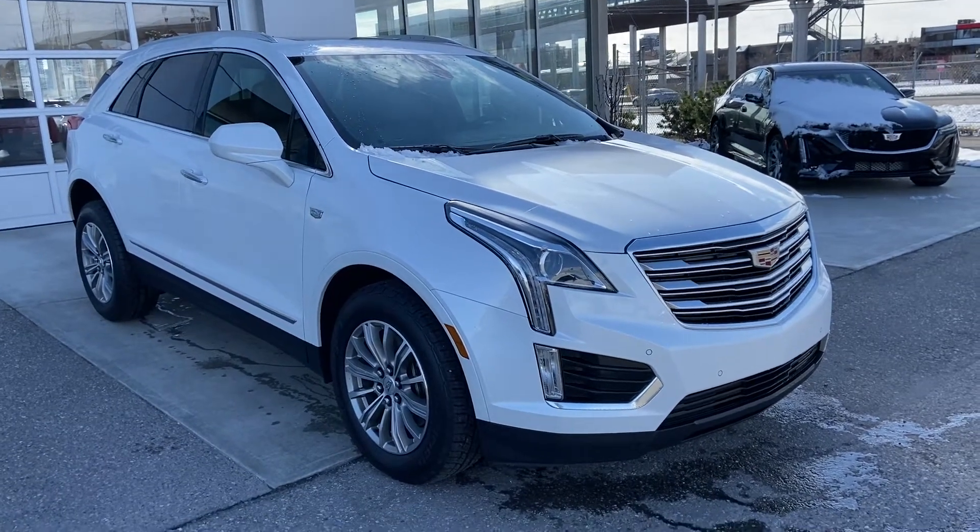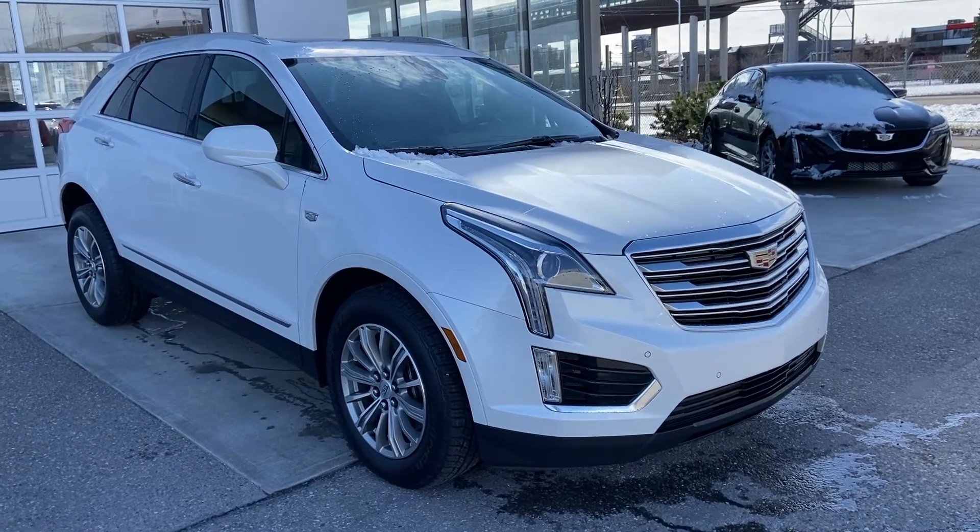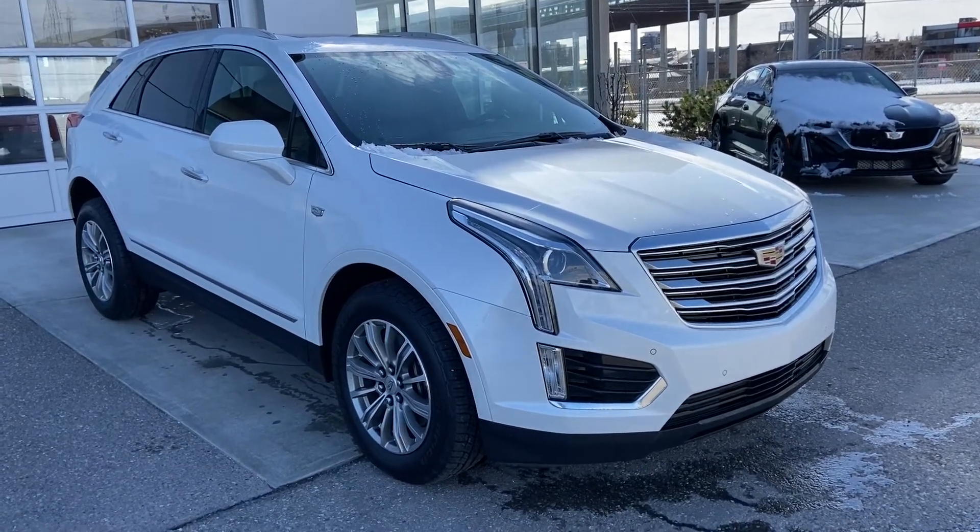Welcome to the 2017 Cadillac XT5 Luxury. The XT5 is powered by a 3.6 liter V6 engine and mated to an 8-speed automatic transmission.